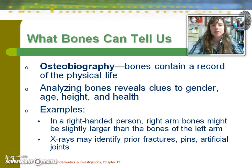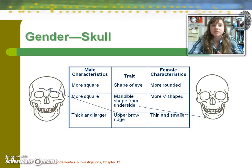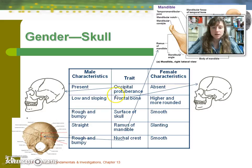Looking at the difference between males and females using the skull: in general, the male skull is more squared, including the eye orbits, which are more squared than the more rounded female orbits. The mandible is also more square in males, whereas the female's is more rounded. The upper brow ridge is more developed in the male than the female. The occipital protuberance at the back of the skull is present in the male and absent in the female.